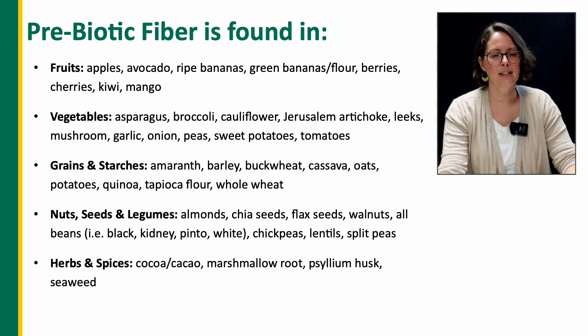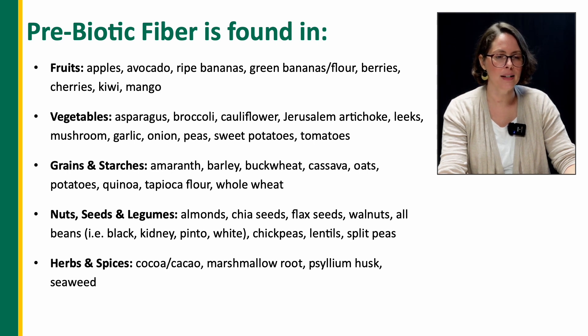Nuts, seeds, and legumes include almonds, chia seeds, flax seeds, walnuts, all the beans, chickpeas, lentils, and split peas.